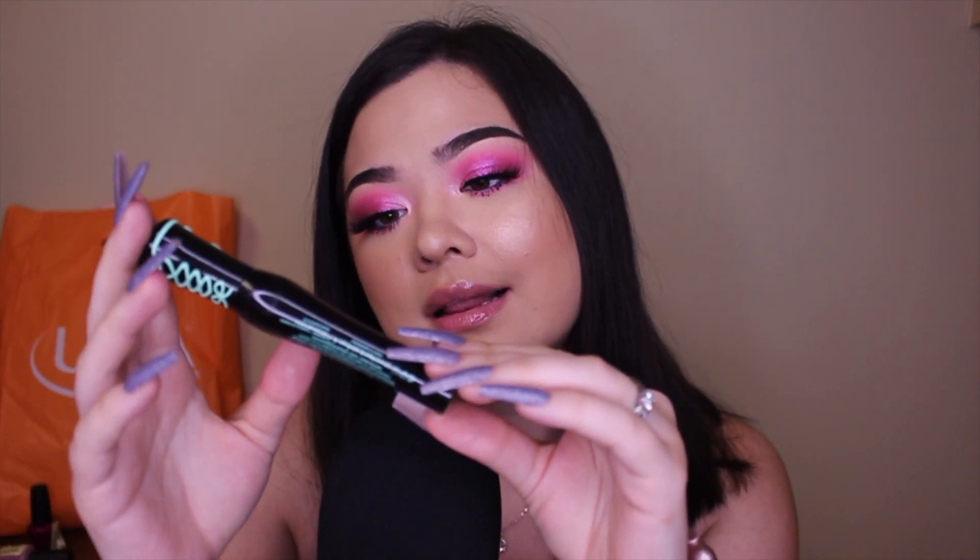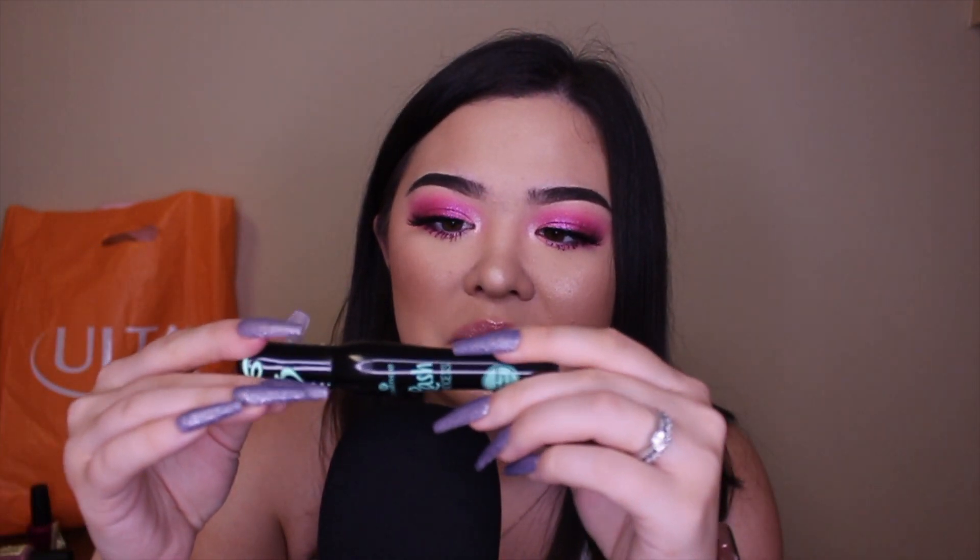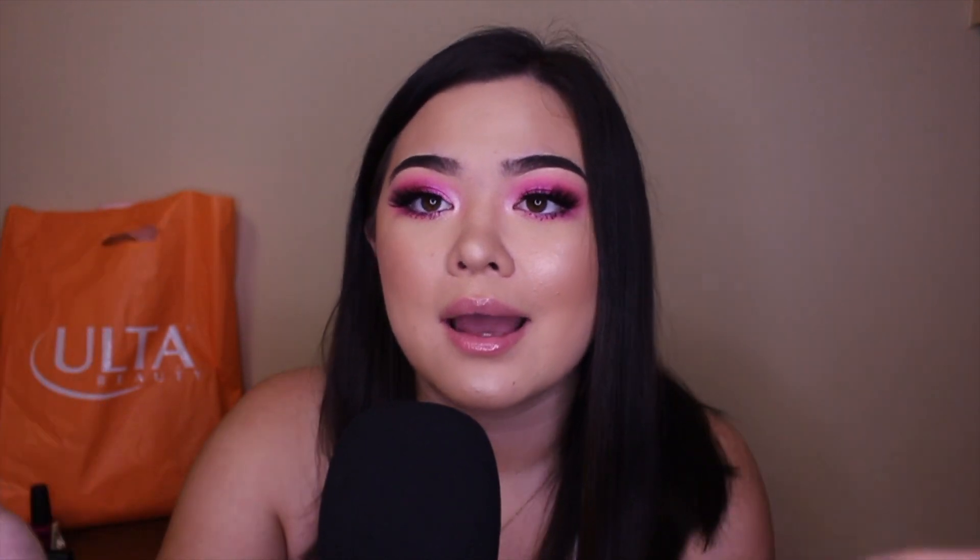The last repurchase is the Essence Lash Princess False Lash Effect Mascara — the green one. They have so many different color ones and I haven't tried any of the others. I'm not gonna open this because I'm currently working on another mascara, but this is my favorite mascara and it's like five dollars. Mascara is one of those things you don't have to pay an arm and a leg for — I've tried so many high-end mascaras and this is still my favorite.